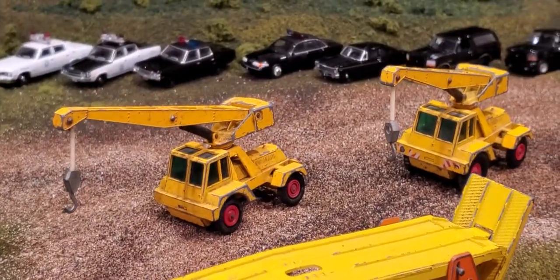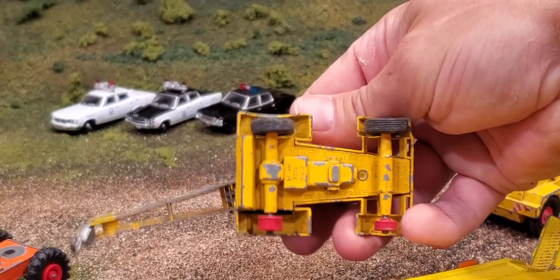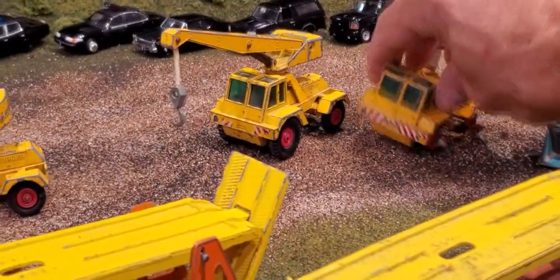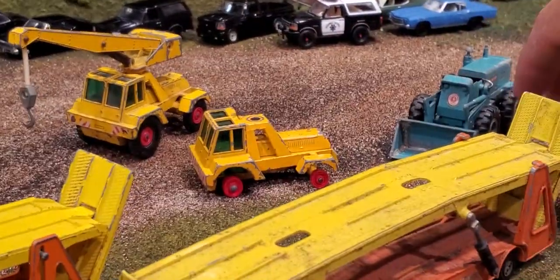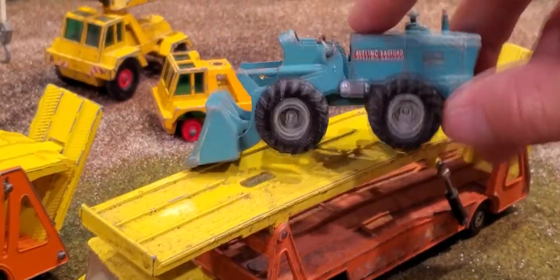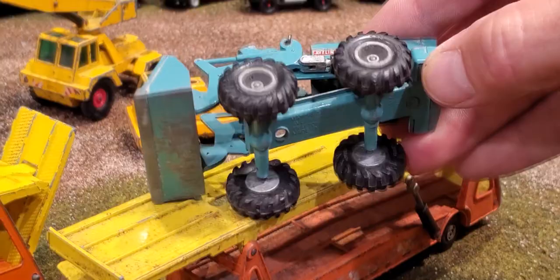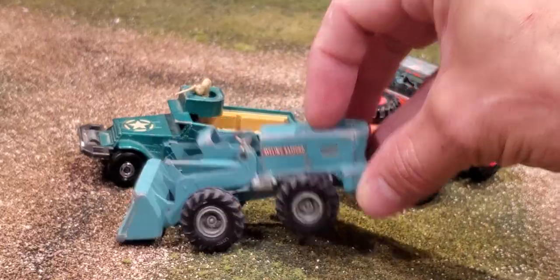Over here, these cranes — pretty cool, rotating bits. Number 14, Matchbox Series 1, the Taylor Jumbo Crane. Those ones had stickers on them as well — the sticker on this one is actually in pretty good shape. Then we've got this cool tractor all the way back here. Very nicely detailed, no interior — not sure if that's missing. Number 10, King Size Tractor Shovel. Looks like it might be falling apart, might be missing a rivet or two.